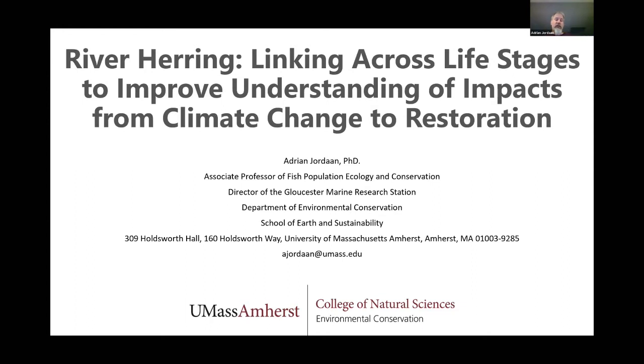Very briefly, my name is Jordan. I'm an associate professor at the University of Massachusetts Amherst and also the director of the Glossary Marine Station. I'm also a faculty member in a number of different departments, including the Department of Environmental Conservation, which is my home department within the School of Earth and Sustainability.